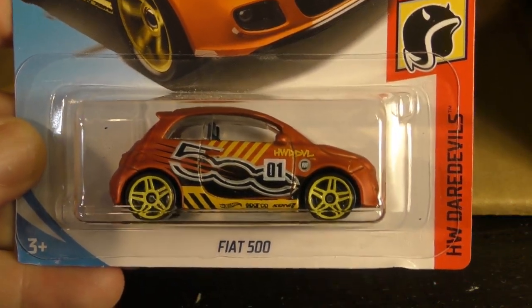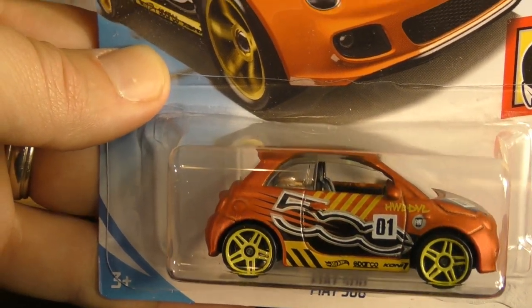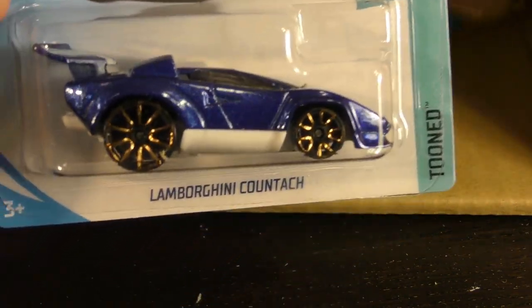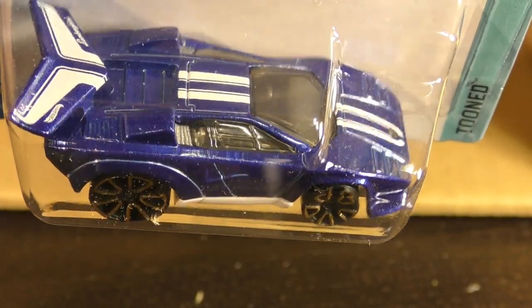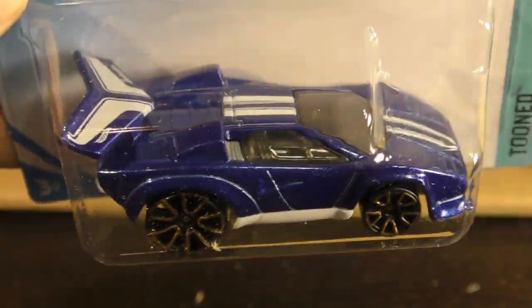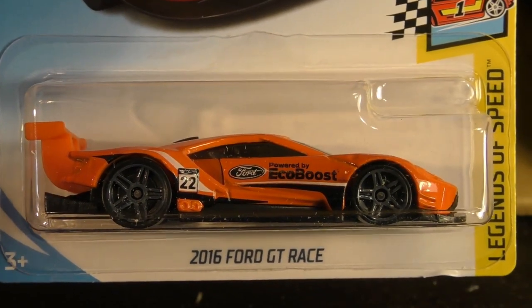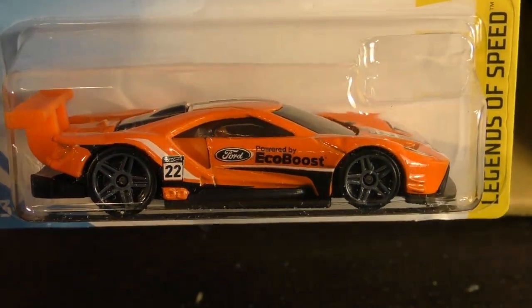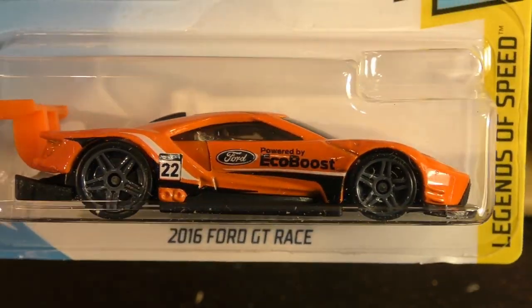There's the Fiat 500 from the Daredevil series, and a duplicate Fiat 500. Here's a Lamborghini Countach from the Tuned series in blue with some white stripes. And the 2016 Ford GT Race — a really cool car, this time in orange, in the Legends of Speed series.